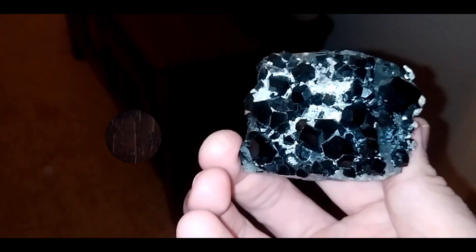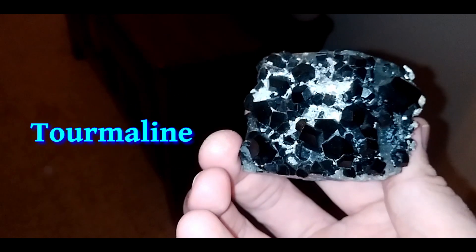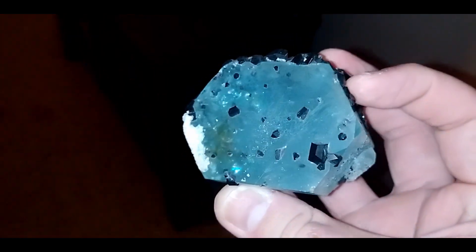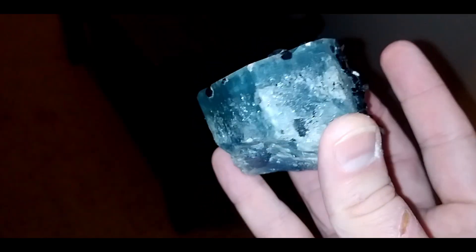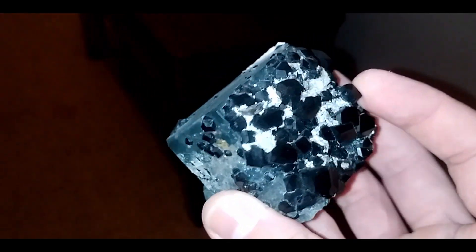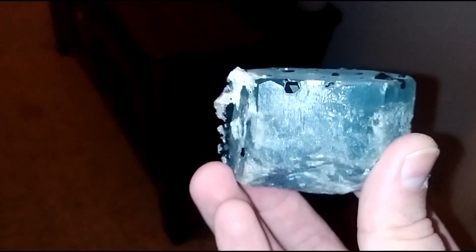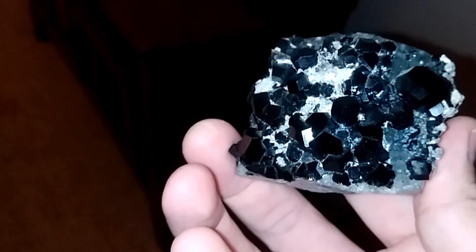Now, you may have noticed there's something black on this crystal, and that's not a bad thing. Those are tourmalines that grew on the crystal. At first glance they could be either dravite or schorl, but that doesn't really matter at this point. However, since they don't completely encrust the crystal and have a very tasteful effect on it, this has a positive impact on the value. Some mineral collectors are only into multi-mineral specimens.